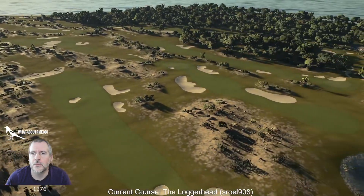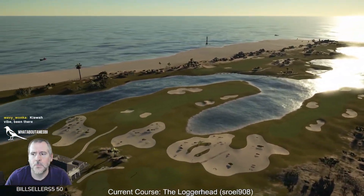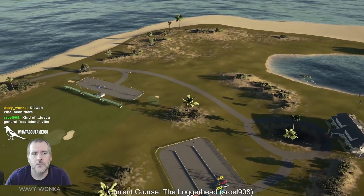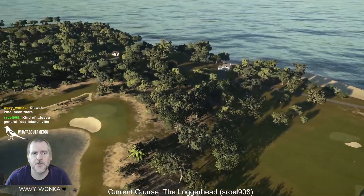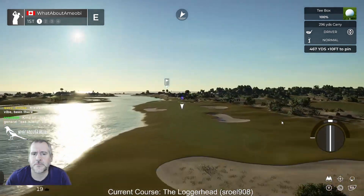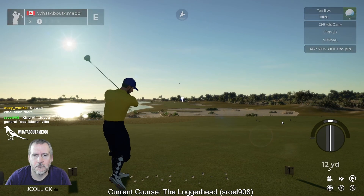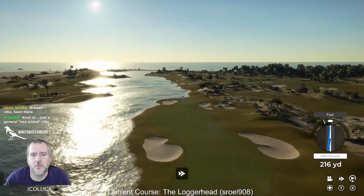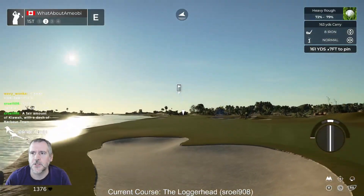Yeah, South Carolina is not a huge state but it does have some very different areas, which is neat. It looks like we've got almost no elevation change here, after playing two courses that were in the mountains.